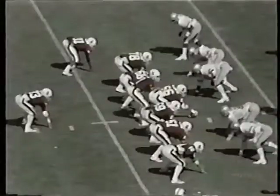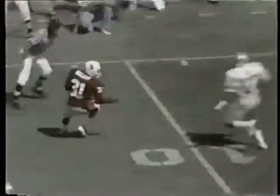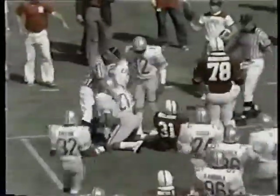Elway calling the signals. Third and nine at the 13. Spreading left and throwing. Nice reception by Nelson inside the ten-yard line. He kept his legs moving — Doug Hill kept him from going further. And the cards come up short. We may see a field goal try.